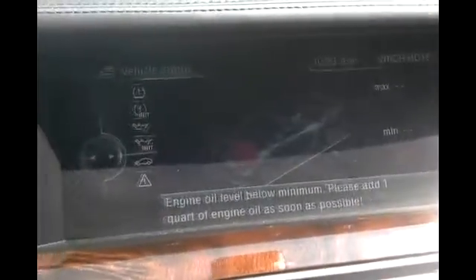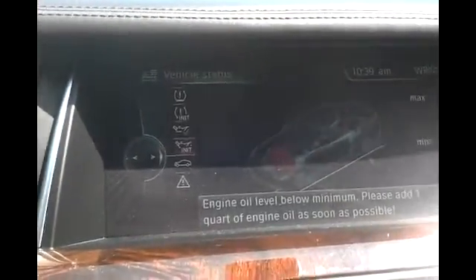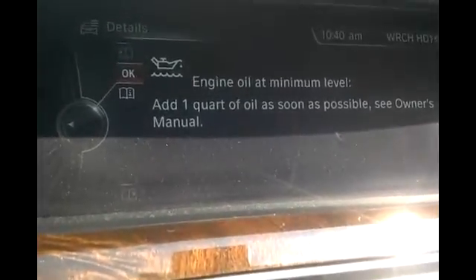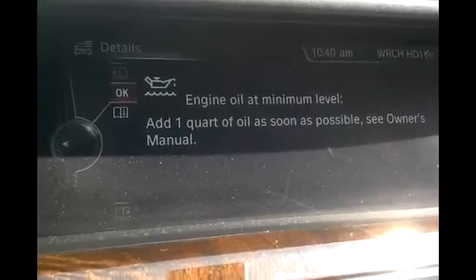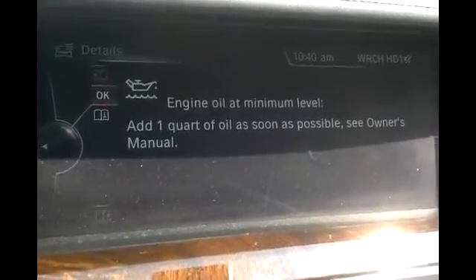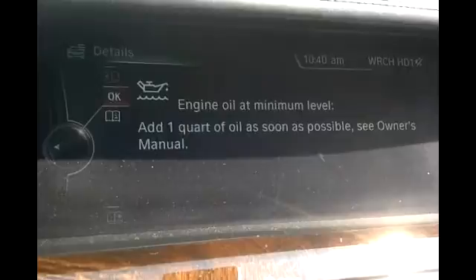It's showing red — below minimum. Please add one quart of engine oil as soon as possible. So when you see this message and you have the N63 or N63T engine, the eight-cylinder turbo, you need to add two quarts. If you added one quart, it would show full, but adding two quarts reduces how often you'll see this message. BMW is allowing this because whenever you come in for an oil change, you'll get 9.5 quarts instead of 8.5 quarts, so your top-ups will be less frequent. It'll be interesting to see if they eventually change the message to say add two quarts instead of one.